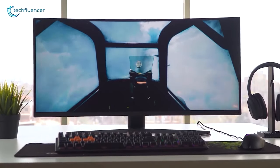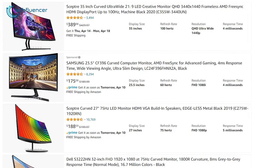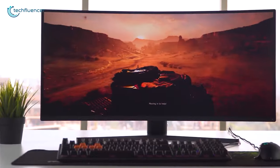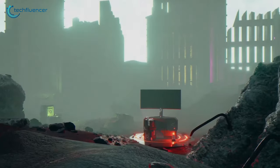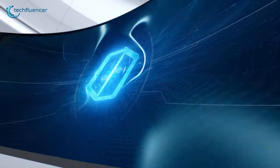Ultrawide monitors give you the best immersive experience and ample space to multitask without clutter. But with so many options in the market, finding the best one for you can get daunting. So in today's video, find out the top 5 best ultrawide monitors that you can get.